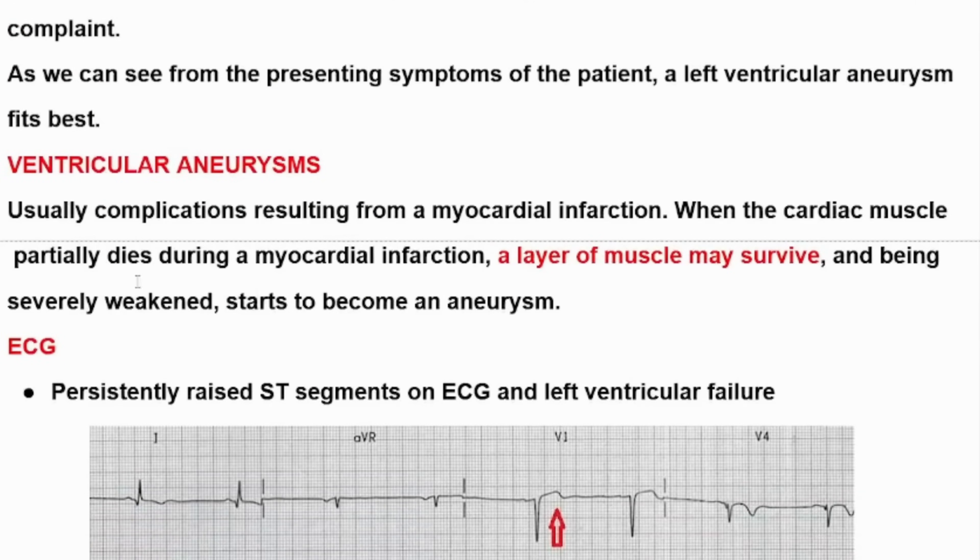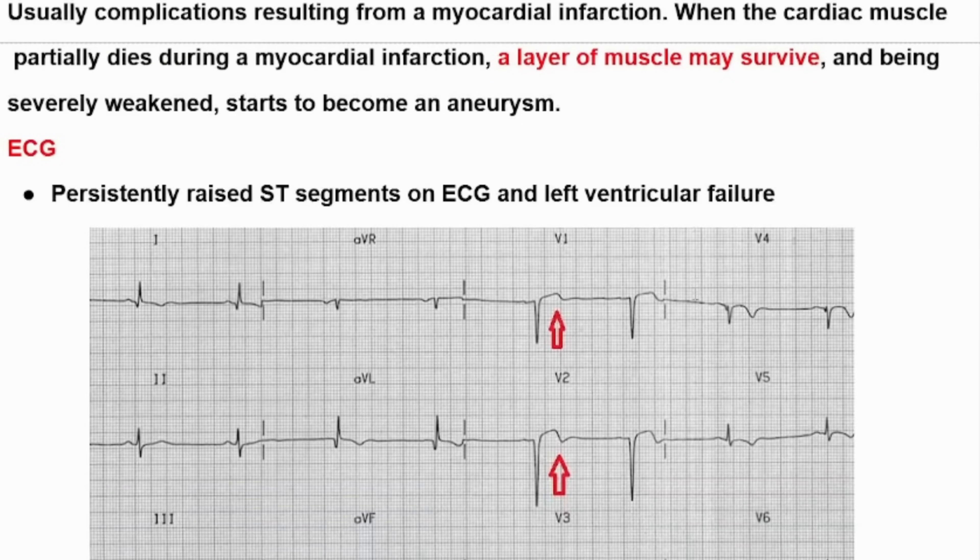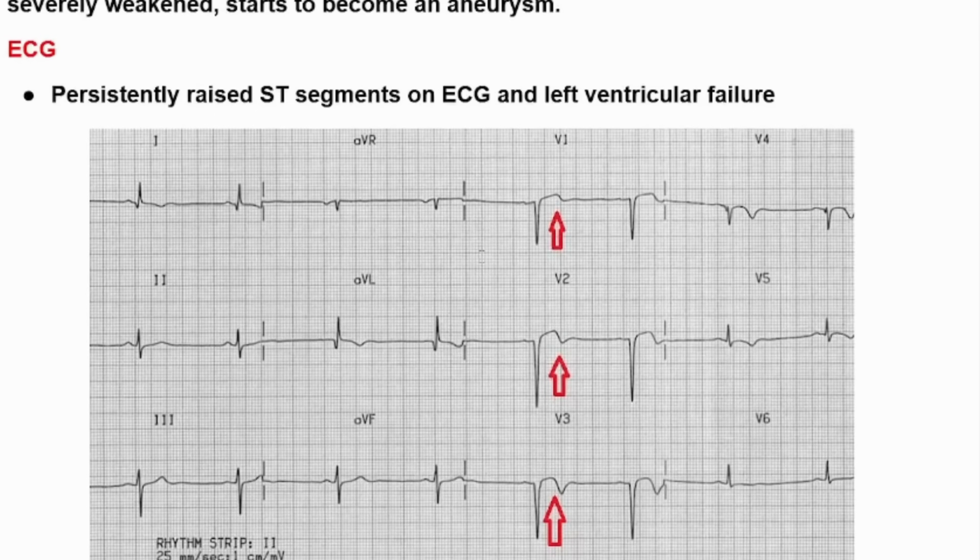Left ventricular aneurysm is usually a complication resulting from a myocardial infarction. When the cardiac muscle partially dies, a layer of muscle may survive and, being severely weakened, starts to become an aneurysm. On ECG, we can see persistently raised ST segments and signs of left ventricular failure. As we can see here in this ECG, there is ST elevation in leads V1, V2, V3, and V4.